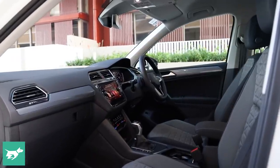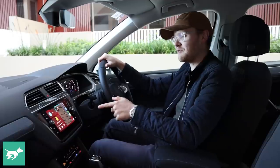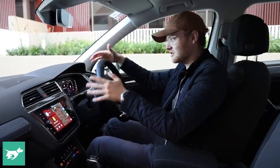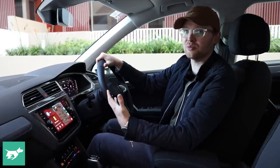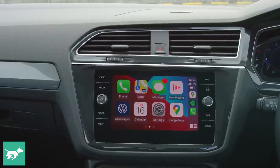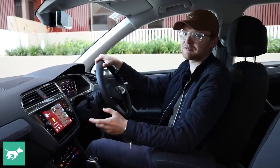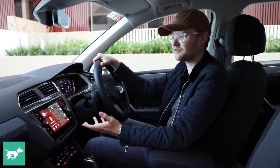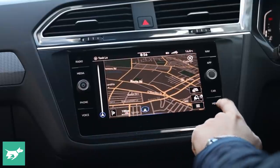Like most mid-life facelifts, the cabin of the Tiguan is fundamentally similar to the version that came before. However, there has been a big upgrade behind the scenes in the technology. The screens themselves look the same but have more power behind them, which means they can do more stuff — namely the wireless version of Apple CarPlay and Android Auto, which is now included across the range. That's a technology that has been kept to the most expensive cars over the last few years, and the fact you can get it on a base Tiguan is pretty awesome, and it works fairly well.